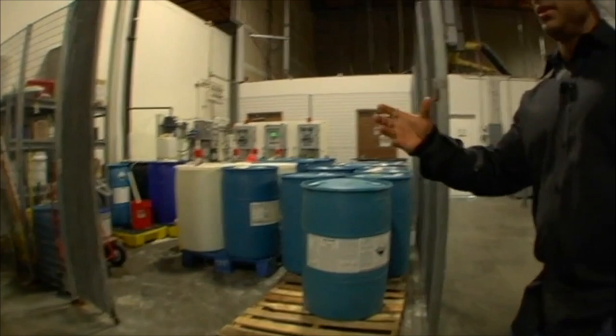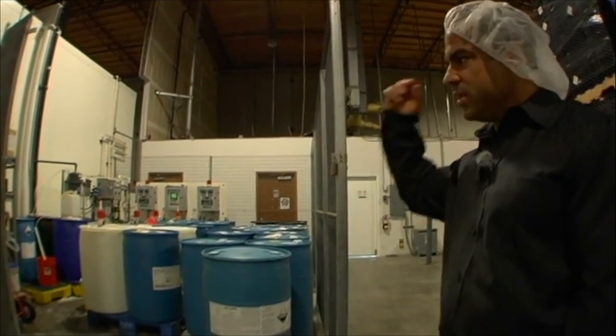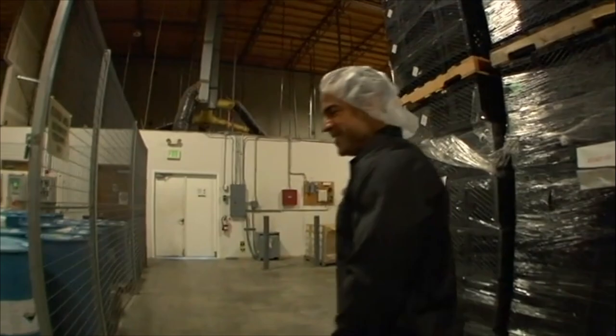All of our produce that we cut goes into flumes — wash systems that have chilled water and chlorination. We do chlorine dioxide. We actually don't do a whole lot of broccoli, but my wife would probably like it if I brought home cut produce more often. But that's fresh, and she ends up having to buy it at the grocery store.